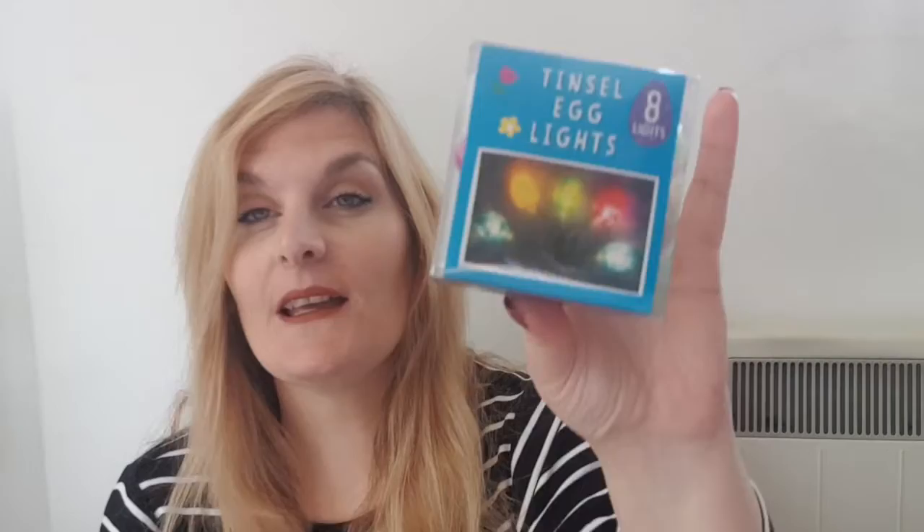These are from the Easter range at Poundland. I picked these up like two days ago — first time I've seen them. The Easter range is slowly getting bigger in my store as they're running out of Mother's Day stuff and more Easter stuff is coming, so woohoo. They're like glittery egg-shaped lights — I thought they were fun. Also from Poundland, a giant box pot.